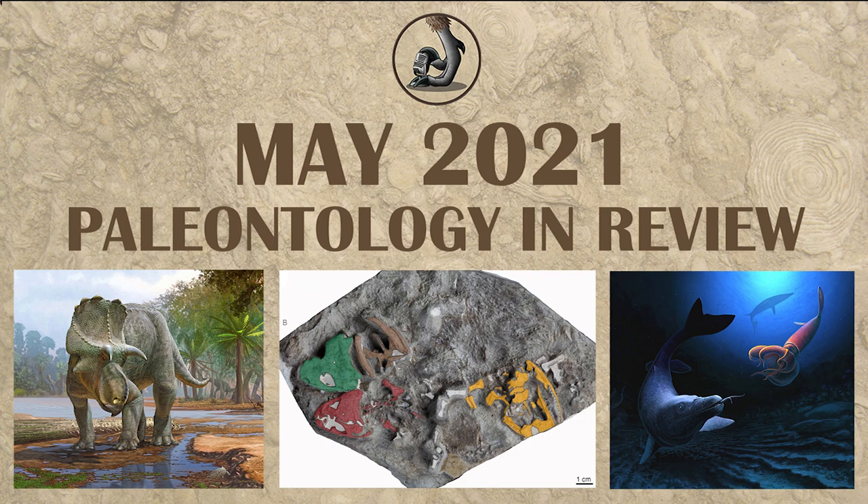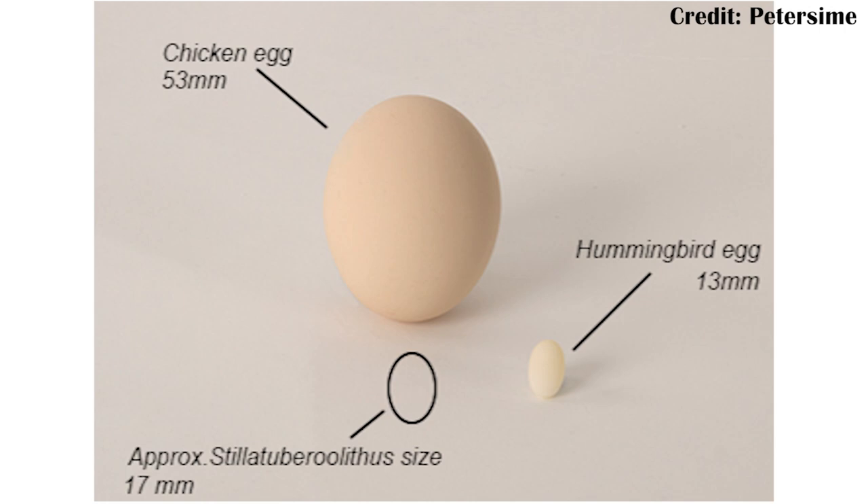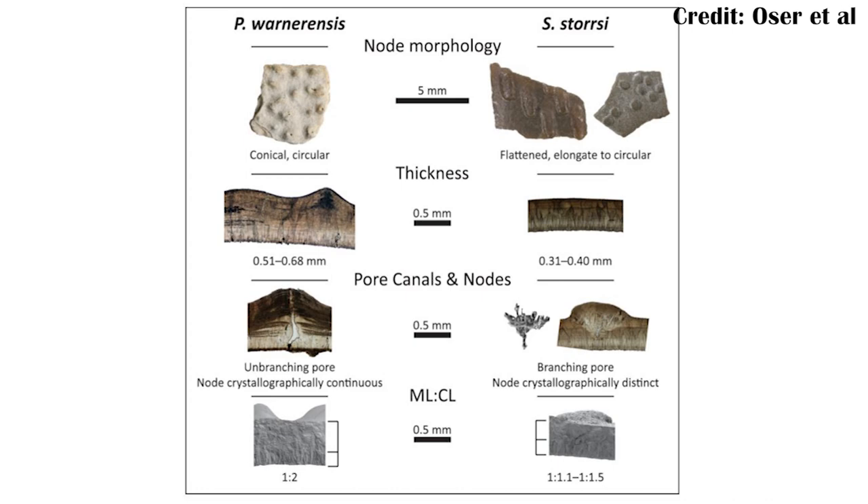Starting with papers I've already done videos on, we're going to be looking at Stillatuberolithus, which was described in a new paper as a new genus. It's essentially just an egg that has been placed into its own genus because we can't know what animal actually laid it. However, it would have been fairly small — potentially even smaller than hummingbird eggs — and it was probably a dinosaur, as certain structures suggest it was related to the theropod dinosaurs. Additionally, other theropod dinosaurs do show the kind of tubercles and bumps seen on Stillatuberolithus.